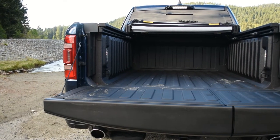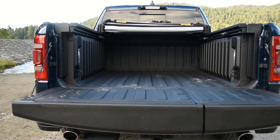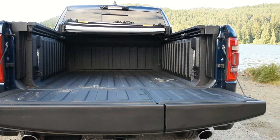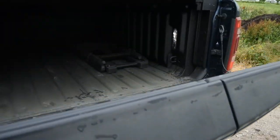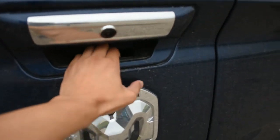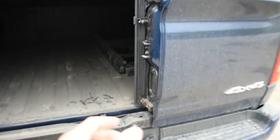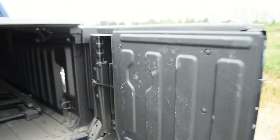The Ram 1500 Limited has a bedliner with a 5-foot 7-inch bed, although a 6-foot 4-inch bed is available as well. Maximum payload is 2,300 pounds. The tailgate is power-assisted so it drops slowly, and you can even split the 60/40 tailgate vertically if you so desire. Apparently the tailgate can handle up to 2,000 pounds of weight, though that does seem a bit far-fetched — I personally wouldn't drive up anything heavier than an ATV or motorcycle.